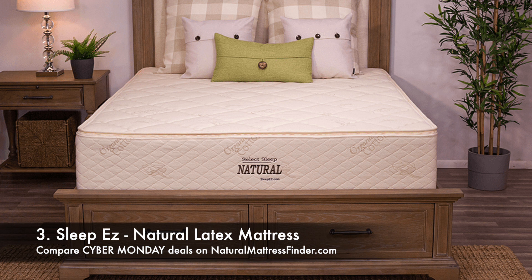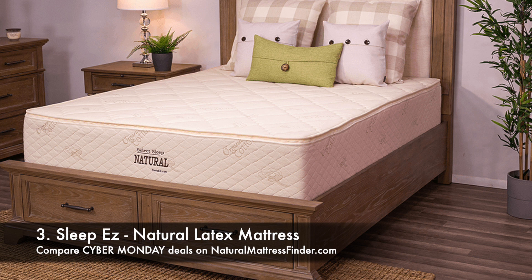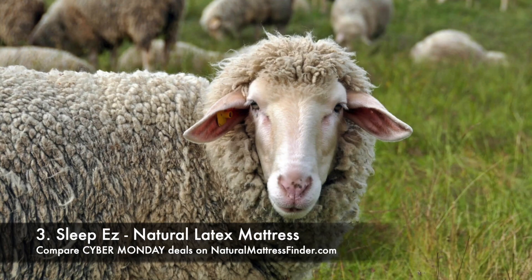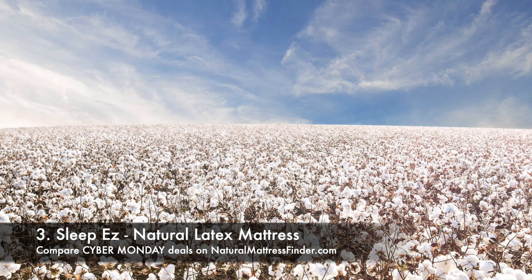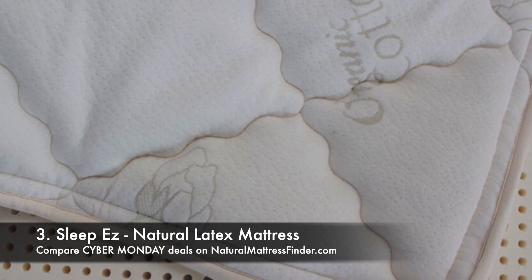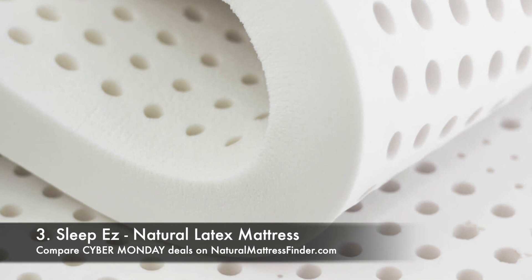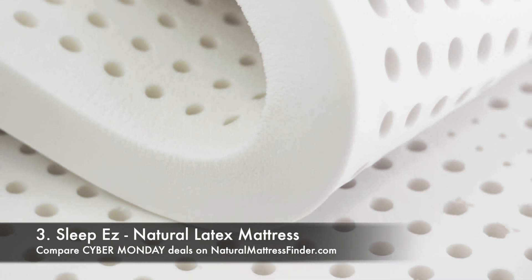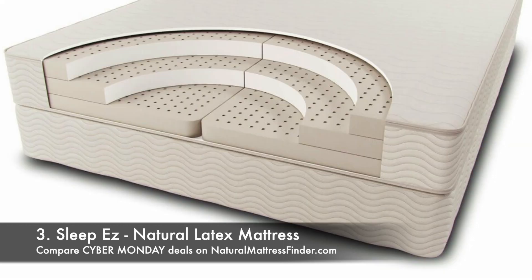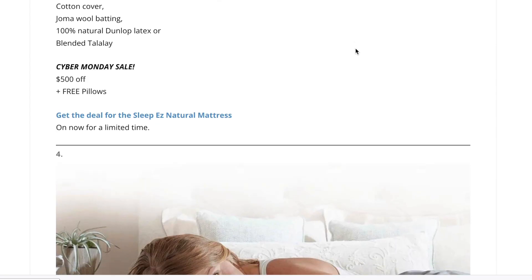At number three is the Natural Latex Mattress by Sleep Easy. This is a fantastic mattress because it's so customizable — you have thicknesses of 7, 9, 10, and 13 inches available. Sleep Easy features a mattress builder on their website where you enter your body weight, preferred sleeping position, and desired thickness, and it suggests a mattress for you. You can select every individual layer as if you're virtually building your own mattress. The Cyber Monday sale gets you $500 off plus a free set of pillows.